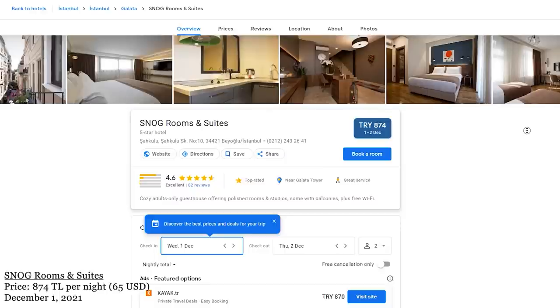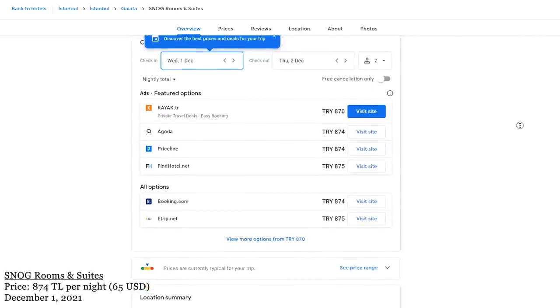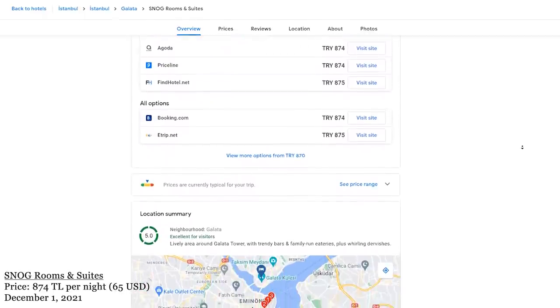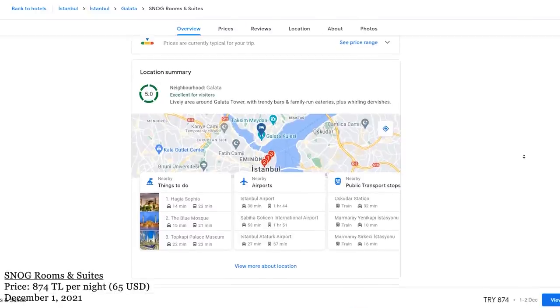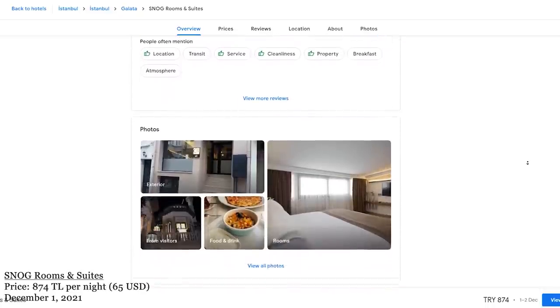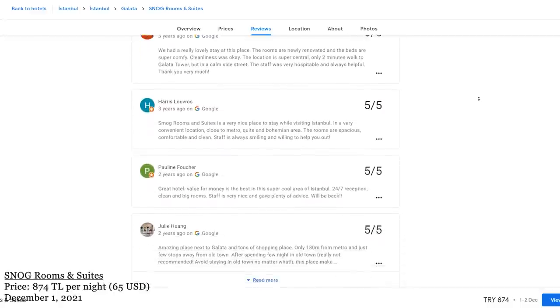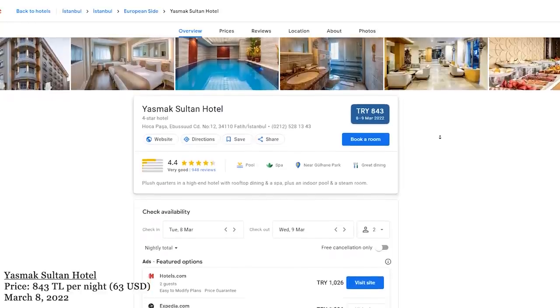Let's start with Snog Rooms and Suites — this one is 874 Turkish liras per night in low season, rated 4.6 out of 5, and it's located in Galata near Galata Tower, a perfect location for families close to many areas. The next option near Sultanahmet Square is Yazmak Sultan Hotel, with a similar price of 843 Turkish liras per night and 4.4 points out of five.